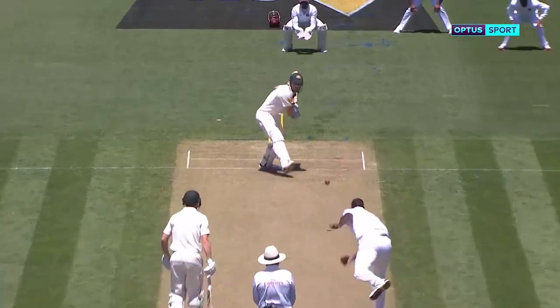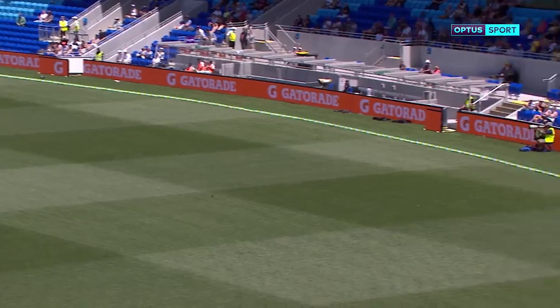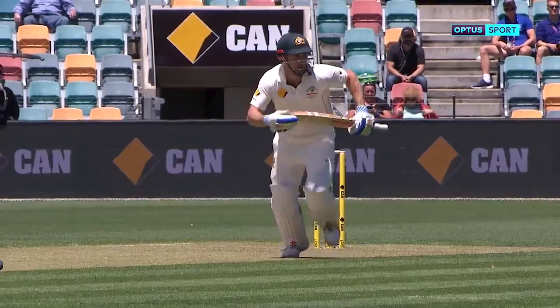Sean Marsh, he's looked good. Nicely driven. As we said, a very, very good looking player, Sean Marsh. And when you give him width and length, he puts you away.